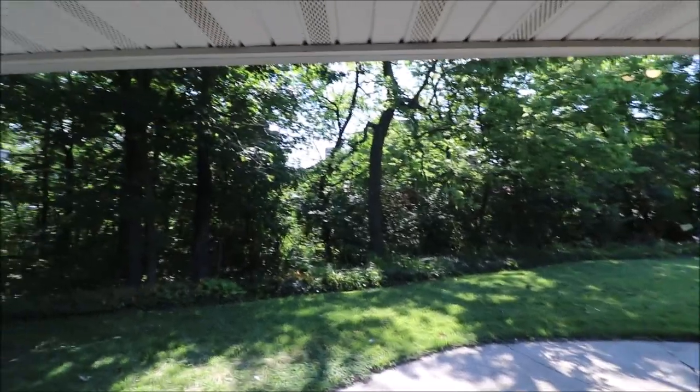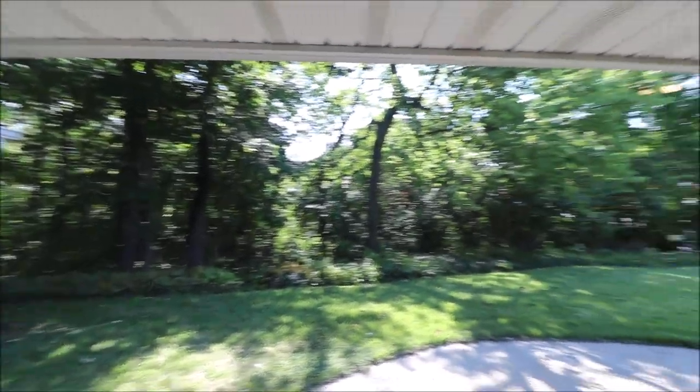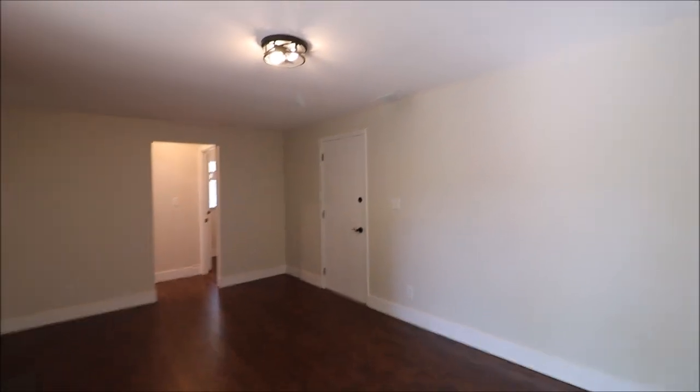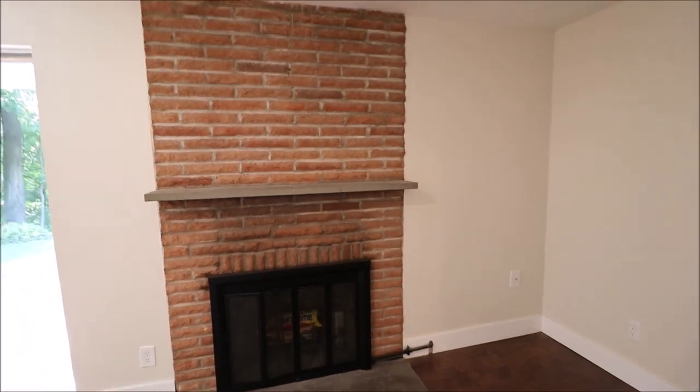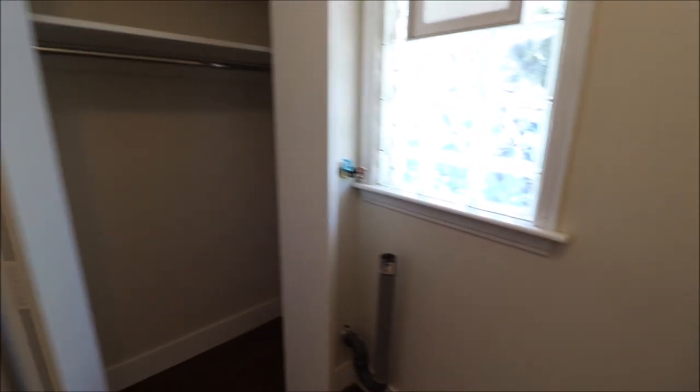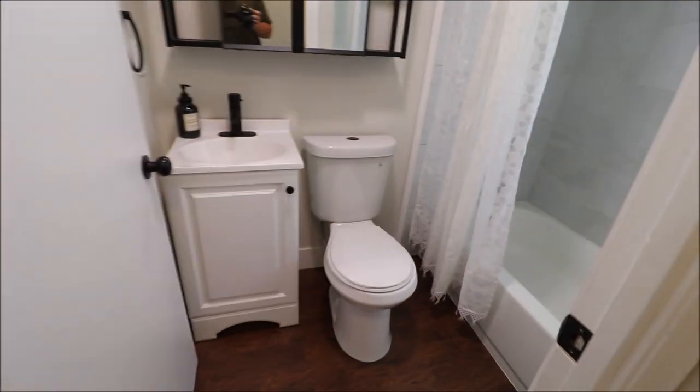There's also an outdoor grill right there and a very private back patio with lots of thick vegetation, giving you good privacy. This door takes us to the garage, and there is a storage closet in the garage. All new flooring in here as well. On this side of the house we have our laundry room — new flooring and baseboards throughout, dryer on the right, washer on the left.